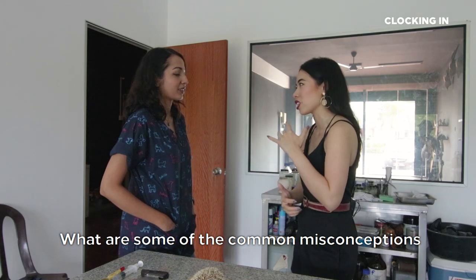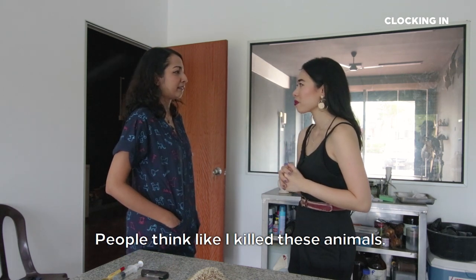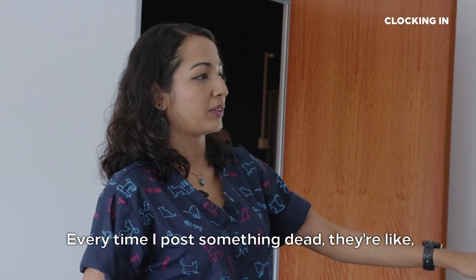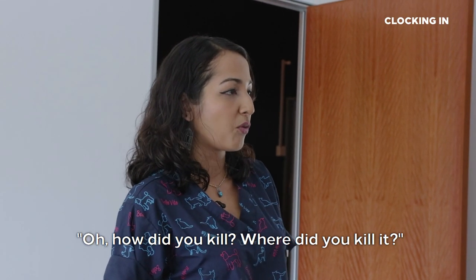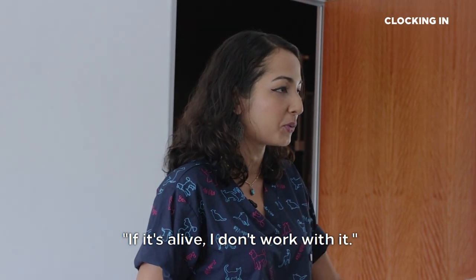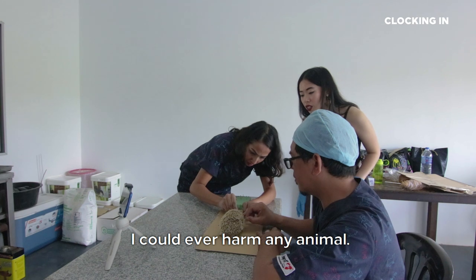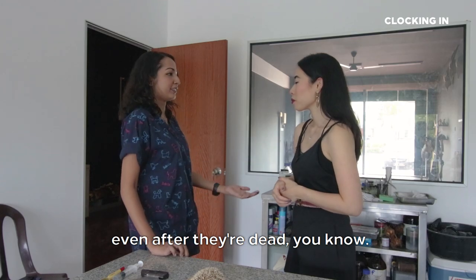What are some of the common misconceptions that people have about taxidermy? People think we're murderers — they think I killed these animals. Every time I post something, they ask how did you kill it, where did you kill it? I'm like, no, it's already dead. If it's alive, I don't work with it. There's no way I could ever harm any animal. I actually love them even after they're dead.